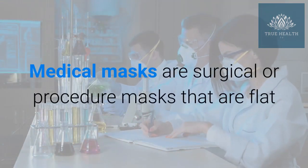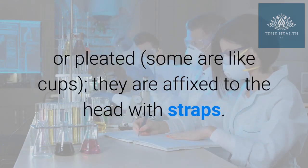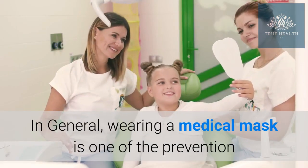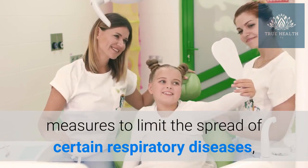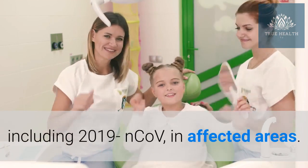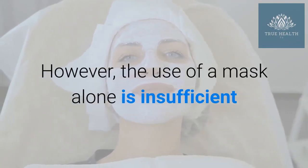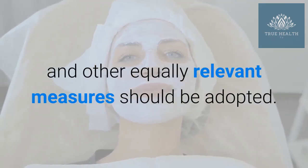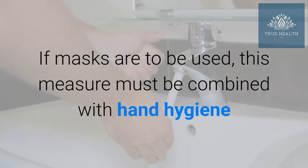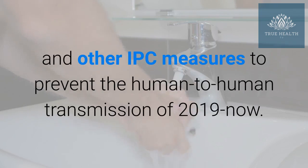Medical masks are surgical or procedure masks that are flat or pleated; some are cup-shaped, and they are affixed to the head with straps. In general, wearing a medical mask is one of the prevention measures to limit the spread of certain respiratory diseases, including 2019-nCoV, in affected areas. However, the use of a mask alone is insufficient to provide an adequate level of protection, and other equally relevant measures should be adopted. If masks are to be used, this measure must be combined with hand hygiene and other infection prevention and control (IPC) measures to prevent human-to-human transmission of 2019-nCoV.